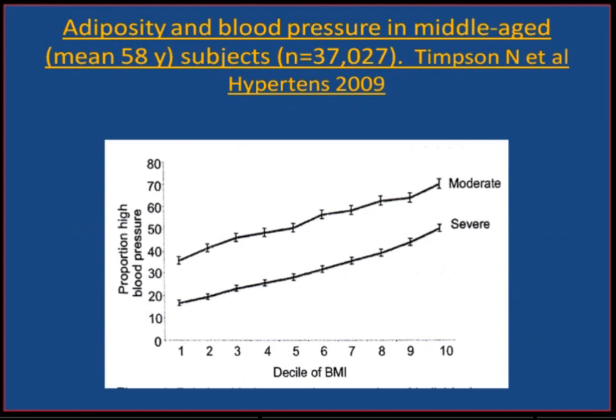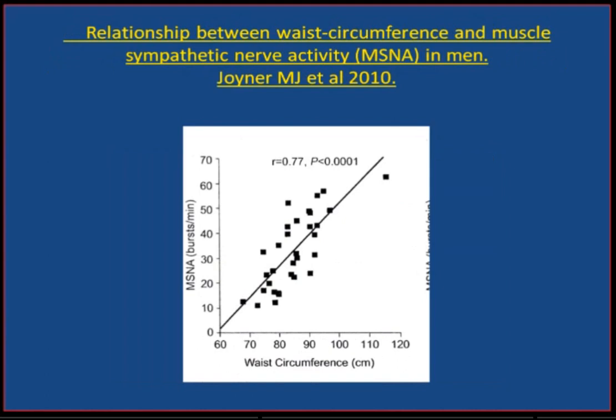I mentioned the obesity factor linked to the appearance of diastolic hypertension. As the BMI increases, so does the severity and appearance of hypertension. This is focused on central obesity — the greater the waist circumference, i.e., the greater the central obesity, the greater the increase in sympathetic nerve activity, as assessed by MSNA. So central obesity is linked to high sympathetic tone.